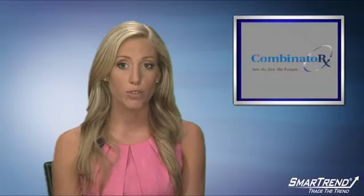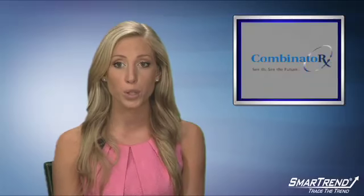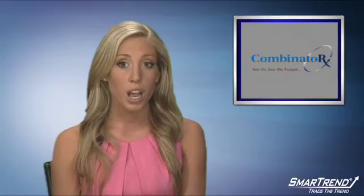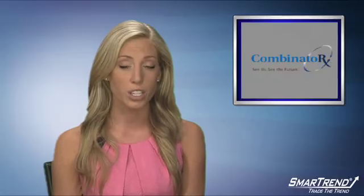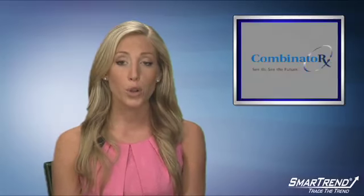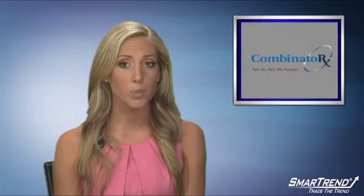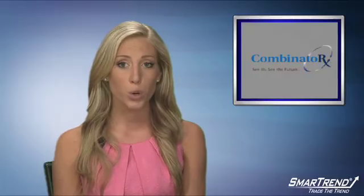SmartTrend is bullish on shares of Combinatorics and our subscribers were alerted to buy on January 27th when the stock was at a price of $1.21. The stock has since risen over 30 percent since that alert was issued. SmartTrend has the shares in an uptrend and we expect the share price to pull back towards the $1.43 support level.